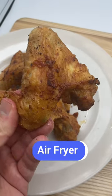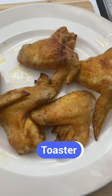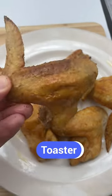The chicken wings in the air fryer cooked 10 minutes faster and the texture was much crispier. The wings cooked in the convection toaster oven tasted good, but the skin wasn't nearly as crisp despite cooking for longer.